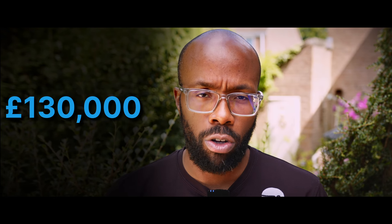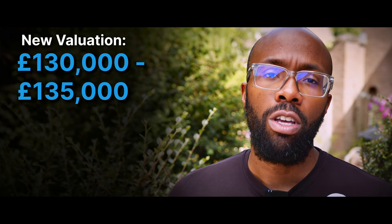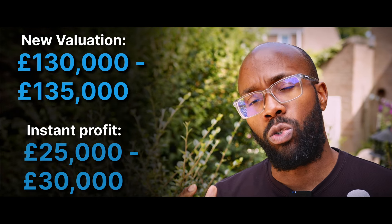Let's get into the numbers. Our client used the buy, refurb, and refinance strategy. They bought it for £71,000 — the price we secured it at. Additional costs came to £7,500, covering our professional fees for finding it, stamp duty, and legals. The total refurb and all-in cost comes to £107,000. The valuer came in a few days ago and we're expecting the property to be worth £130,000 to £135,000.